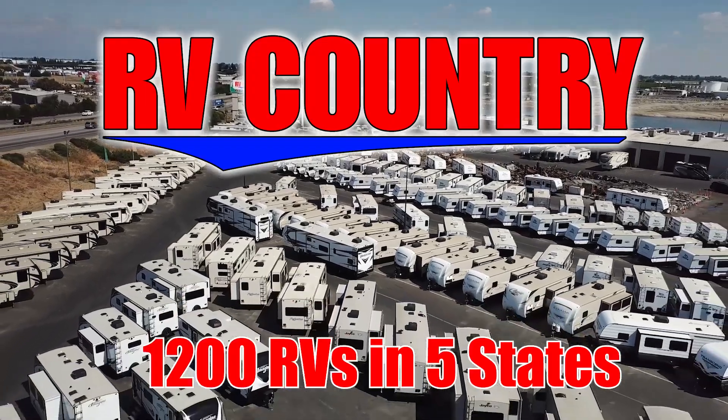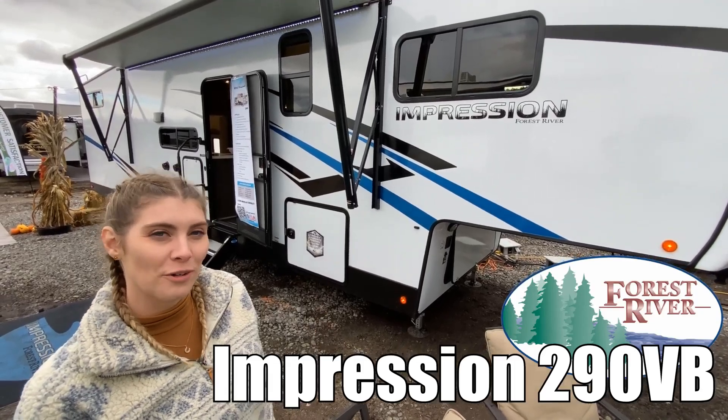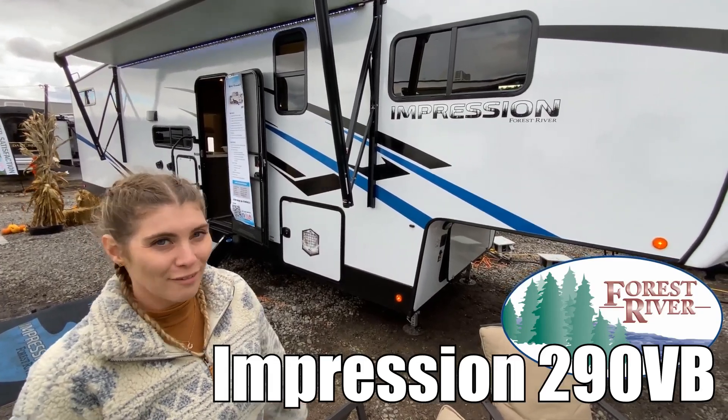Here's another great RV from RV Country. Hi, my name's Ashley. This is an Impression by Forest River, model number 290BB. Follow me.